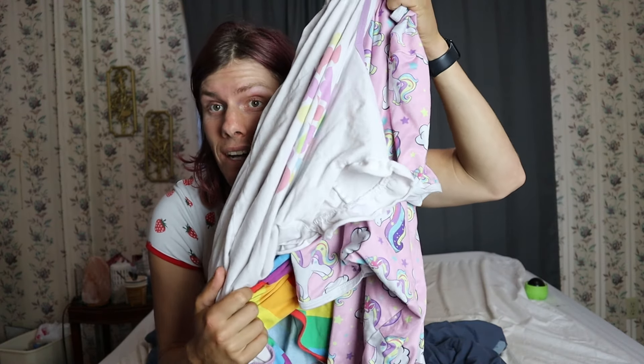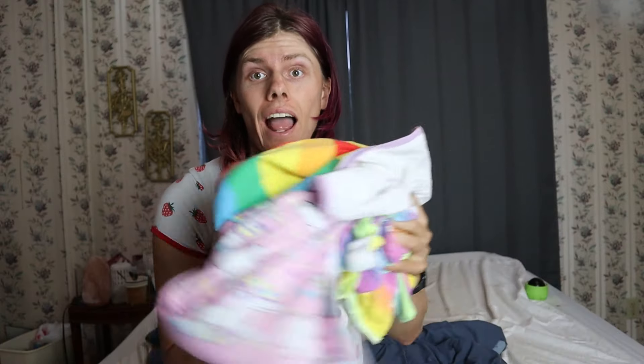Today I'm going to be showing you guys my onesie collection. I have a bunch of different onesies here and I'm going to be getting more soon, so I'll be making videos on that.